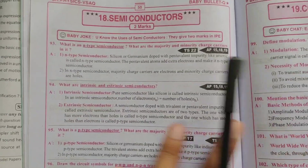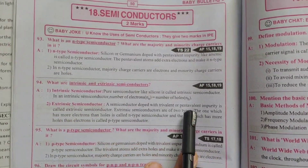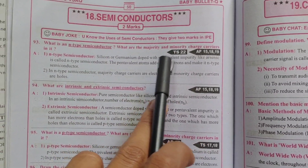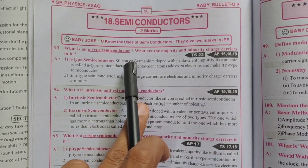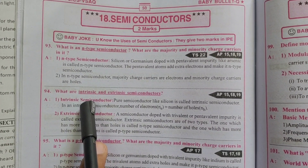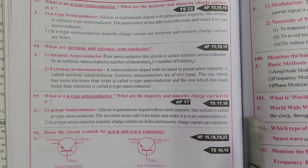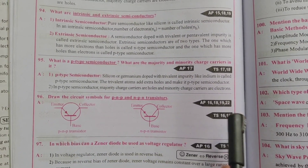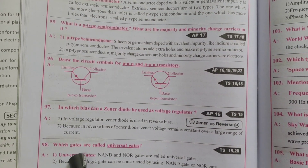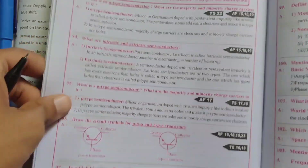Next, semiconductors — 2-marks questions. What is an N-type semiconductor? What are the majority and minority charge carriers? What are intrinsic and extrinsic semiconductors? What is a P-type semiconductor and its charge carriers? Draw circuit symbols of PNP and NPN transistors. In which bias is a Zener diode used in a voltage regulator? Which gates are called universal gates? These are very important questions — you can confirm your answers.